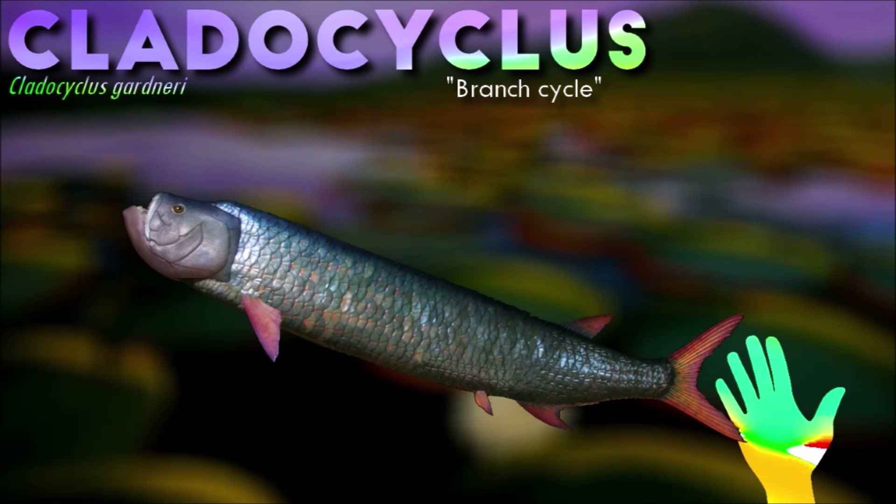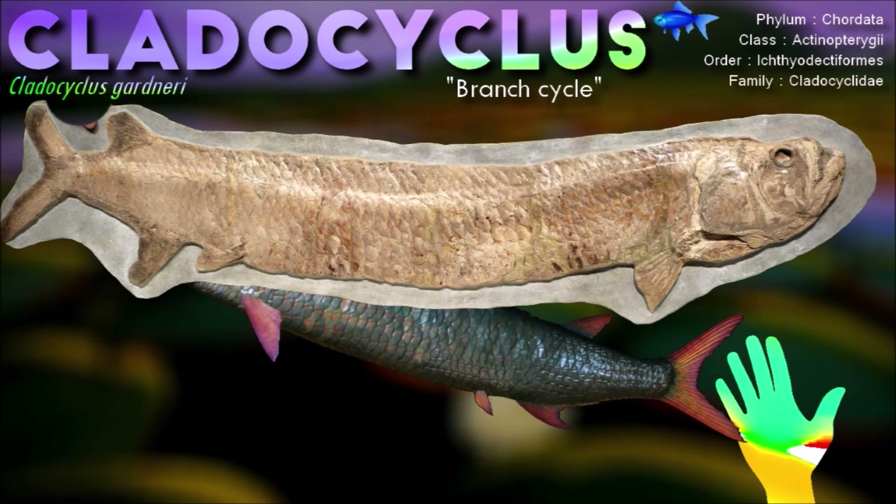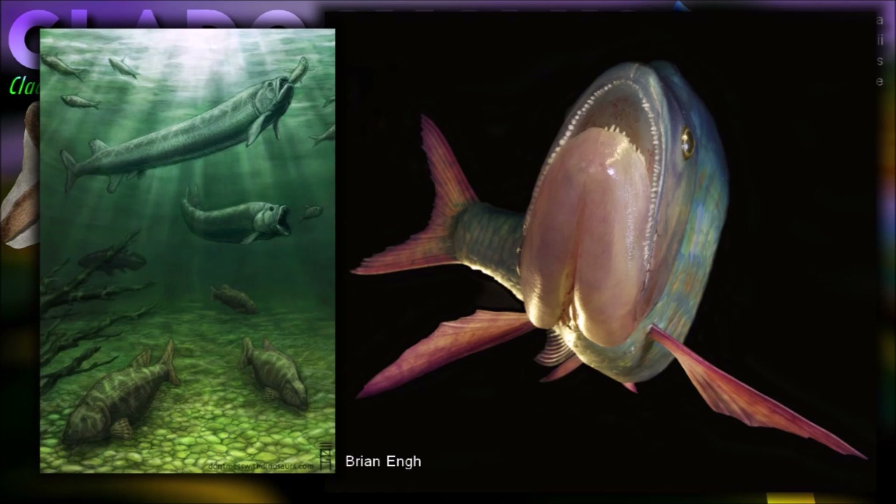The dorsal fin of Clatocyclis was positioned towards the rear of the body and had a unique shape that resembled a sickle or crescent. This shape would have provided stability and control during swimming, allowing it to move quickly and maneuver efficiently.